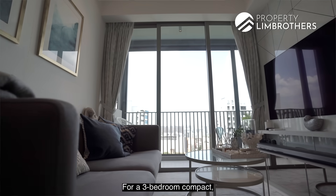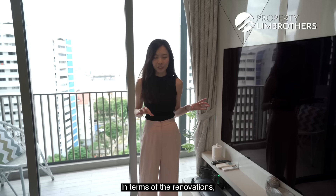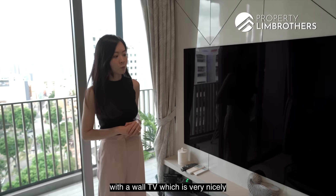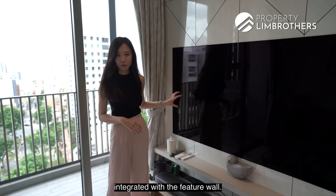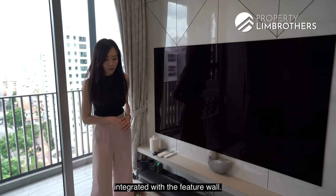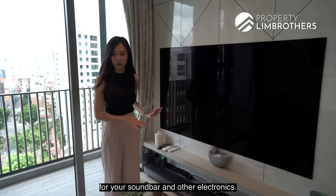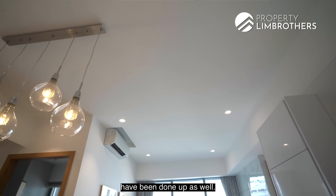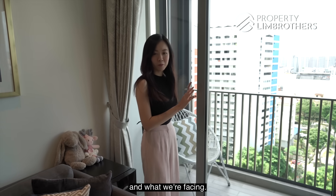For a three-bedroom compact, this is a very sizeable living area. In terms of the renovations, they've done a feature wall with a wall-mounted TV, which is very nicely integrated. You have storage space down below for your soundbar and other electronics. The false ceiling and downlights have been done up as well. Now let's head out to check out the view and what we're facing.